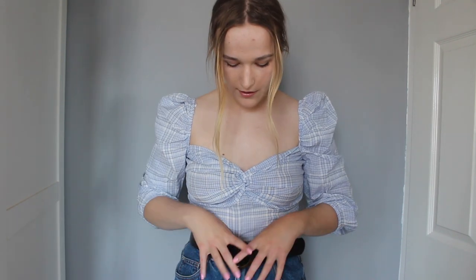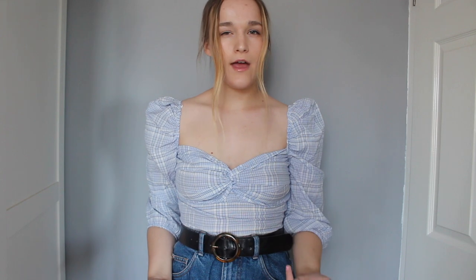I absolutely love this one — it's so similar to the other Stradivarius top I have, just a little bit different at the front. By some miracle my boobs actually fit in this one, which is great. It's so flattering and makes me feel really nice. The crop ends at the perfect length — if you wear high-waisted things it almost looks like you've tucked it in without all the excess fabric. So chuffed with this one, it's definitely staying.